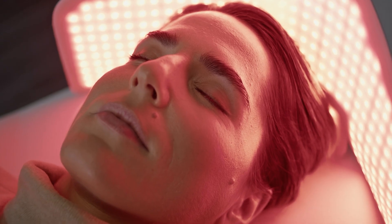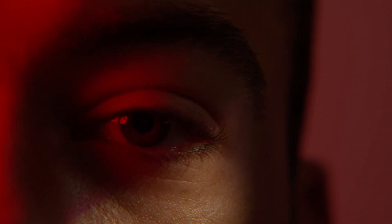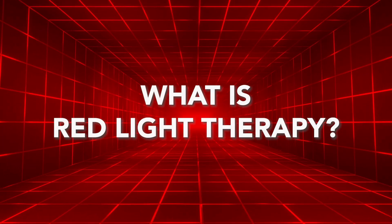Can red light therapy really improve your vision? Red light therapy in the eye has gotten a lot of attention recently, and there are a ton of studies being done for various ocular conditions. So, what exactly is red light therapy and how does it work?